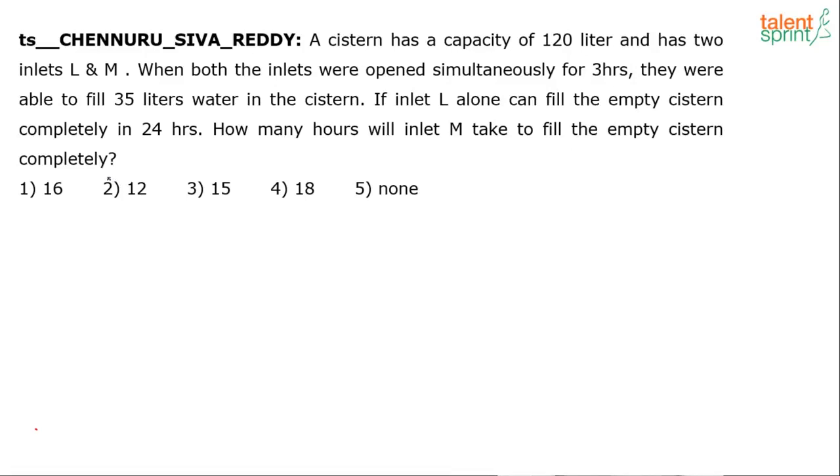While it looks like a question on pipes and systems, it actually is — but you need not know the concepts of pipes and systems to solve this. It can be solved using basic understanding and basic reasoning.